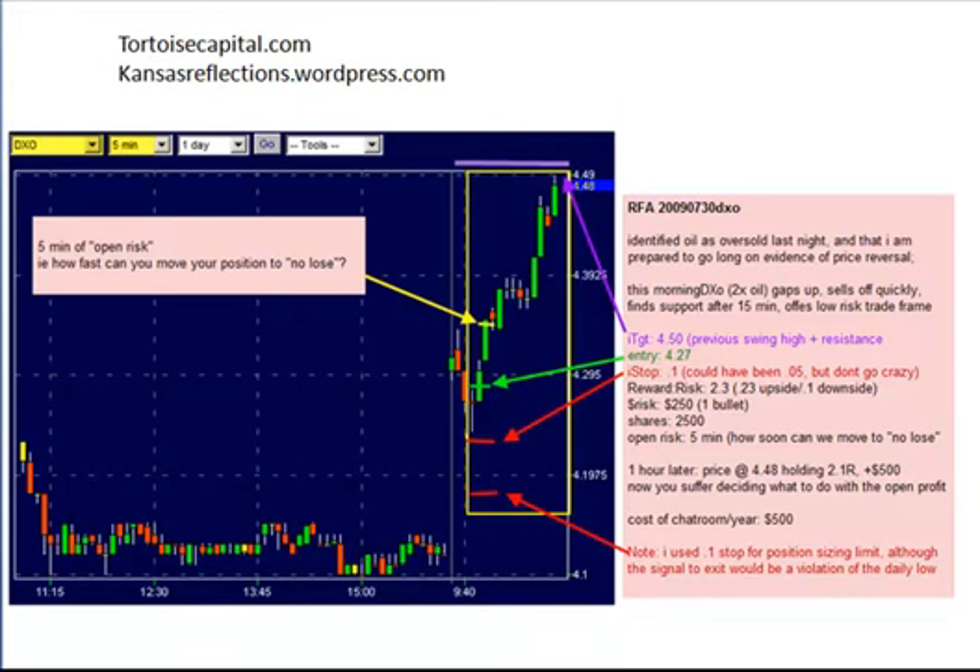Good evening, this is Ken Long from Tortoise Capital, July 30th, 2009. We're going to take a look at the second of four intraday case studies that derive from last night's market assessment.